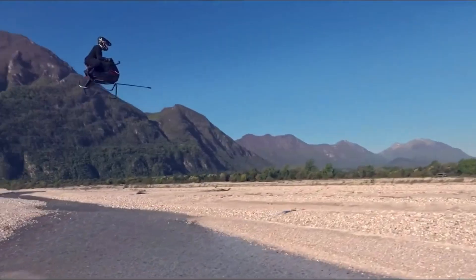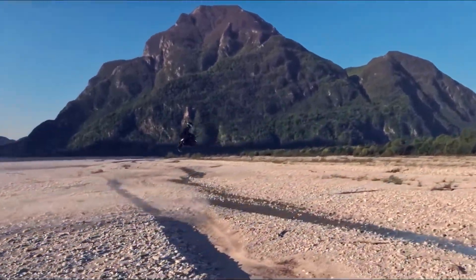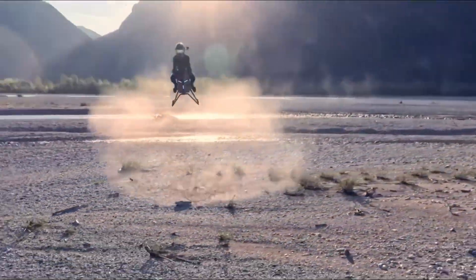Whether you're seeking the pure joy of open-air flight or a bold new way to rise above city traffic, the Volanot Airbike offers a compact, visionary leap into the future of personal aviation.